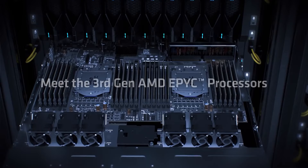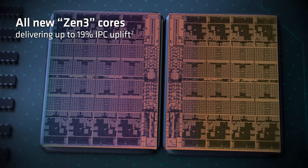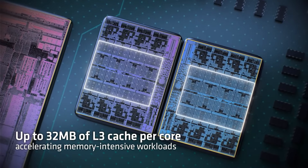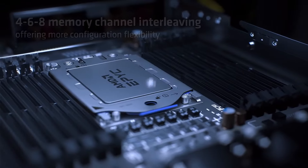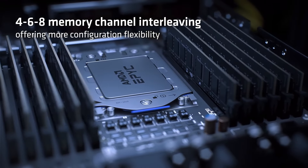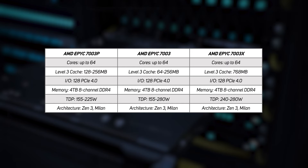The AMD 7003 CPU range is the third generation of EPYC CPUs and it's based on the Zen 3 7nm architecture. It boasts up to 64 cores per socket, 128 lanes of PCIe 4 for GPUs, SmartNICs, DPUs and NVMe SSDs, and supports up to 4TB of 8-channel DDR4 memory. There are three main product lines within the range: the 7003P, the 7003, and the 7003X series, designed to address everyday single socket, everyday dual socket, and advanced dual socket workloads respectively. The L3 cache and TDPs vary with their intended uses.